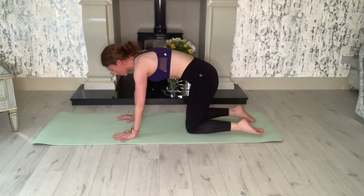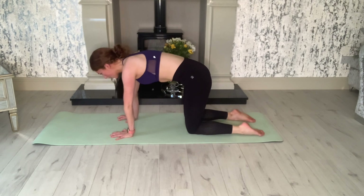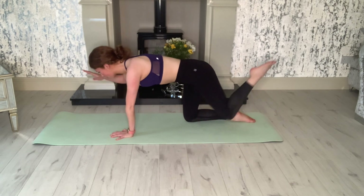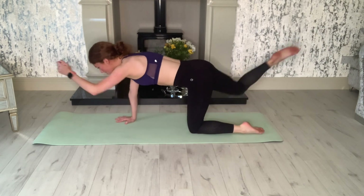Coming down again onto all fours. We're going to do this one for coordination and also for posture in our back. Lift the right hand and left foot, then swap over — left hand and right foot.